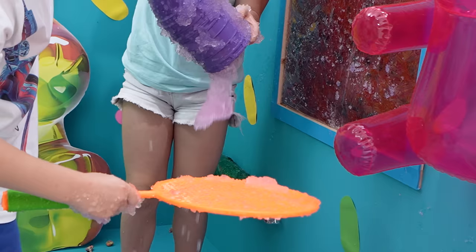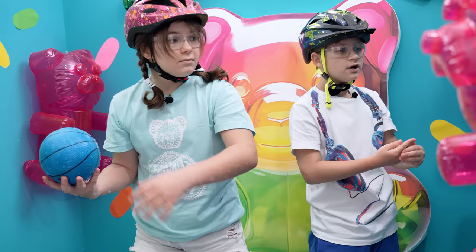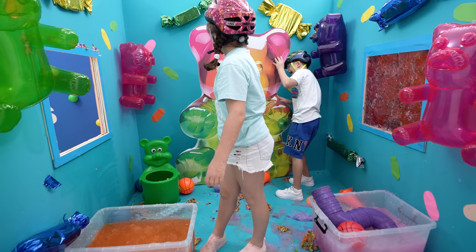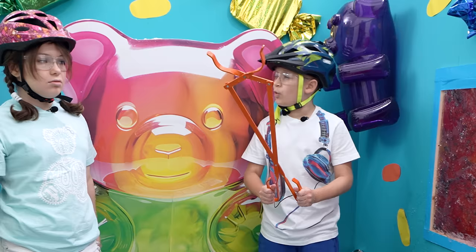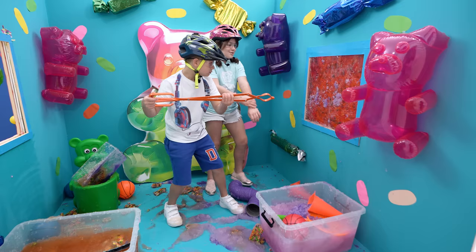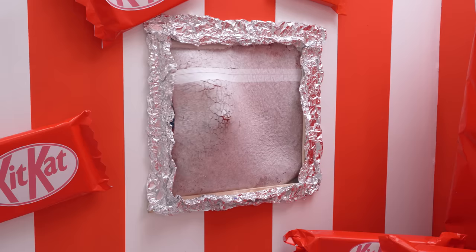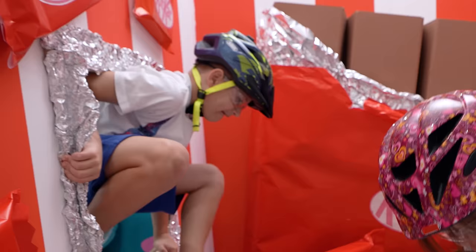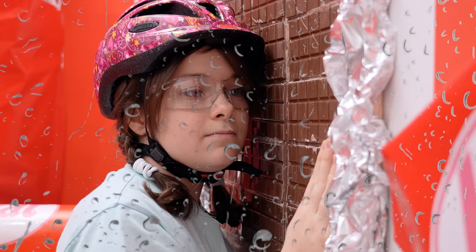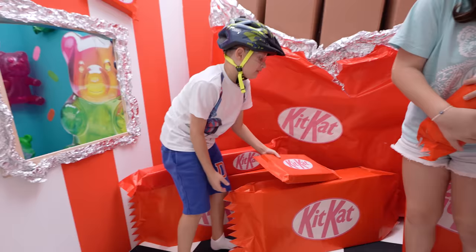Oh, this is something hard! Oh my god! I think this is one — oh my god, stop falling on me, gummy bear! Oh my god, this is so yummy. I don't want to break it, I just want to eat it.